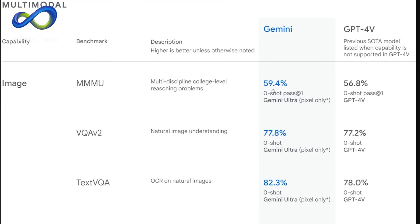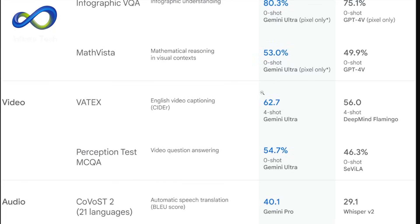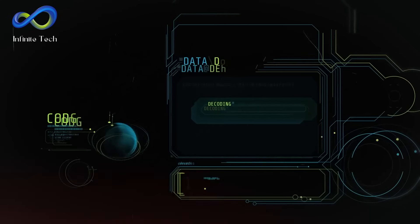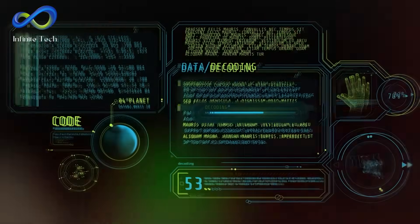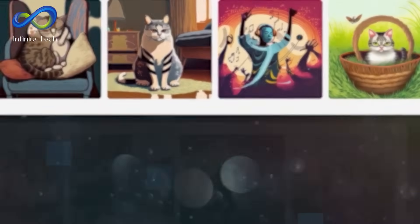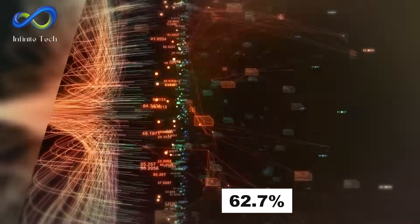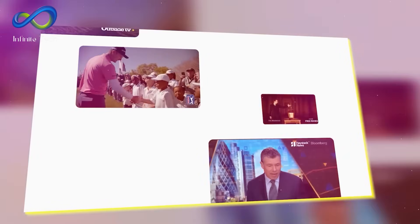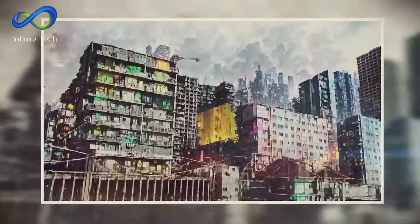When delving into image benchmarks, Gemini Ultra further establishes its dominance, achieving remarkable scores of 59%, 77%, 82%, and an impressive 90%. This notably outshines GPT-4 regarding vision capabilities, underscoring Gemini's proficiency in visual processing tasks. The percentages attained highlight its capability to handle complex visual data with exceptional precision. In contrast to DeepMind's Flamingo, Gemini Ultra achieves a remarkable score of 62.7%, outpacing DeepMind's 56, cementing Gemini Ultra as a front-runner in cutting-edge AI technologies.